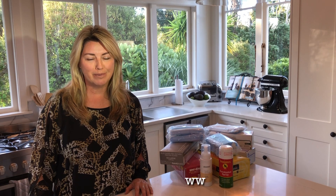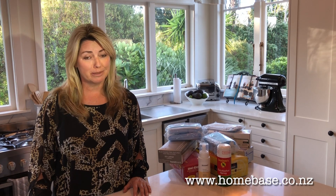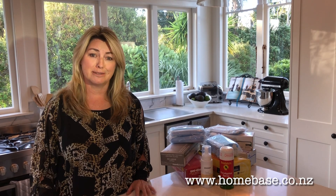Hi there, I'm Anthea from Homebase. We're a home staging business based in Auckland. Today in this video I'm going to cover off something a little bit more serious, which is the COVID-19 and health and safety rules that are associated with that.